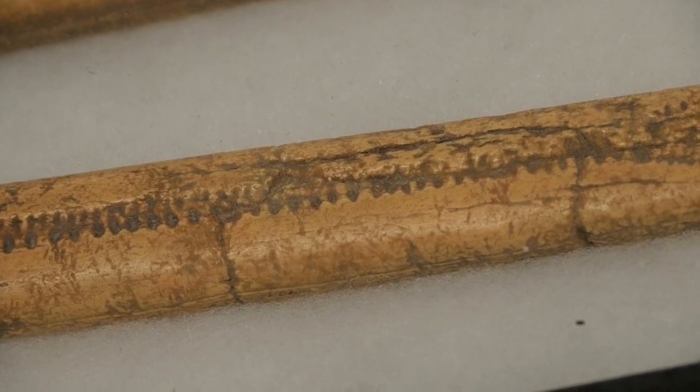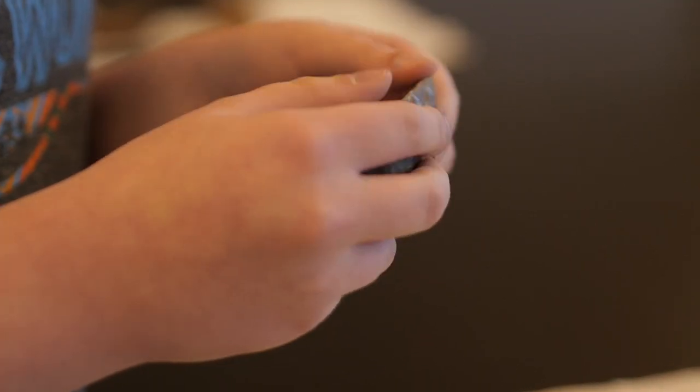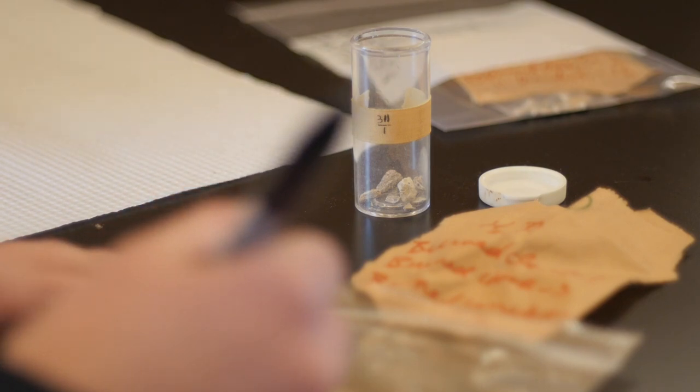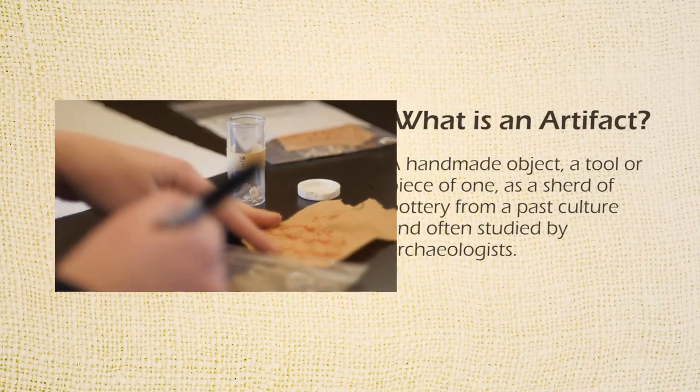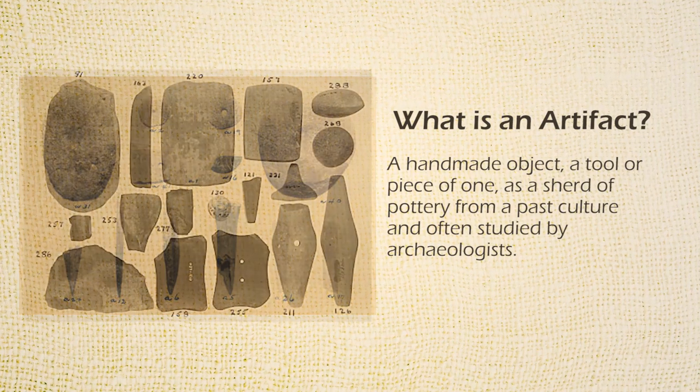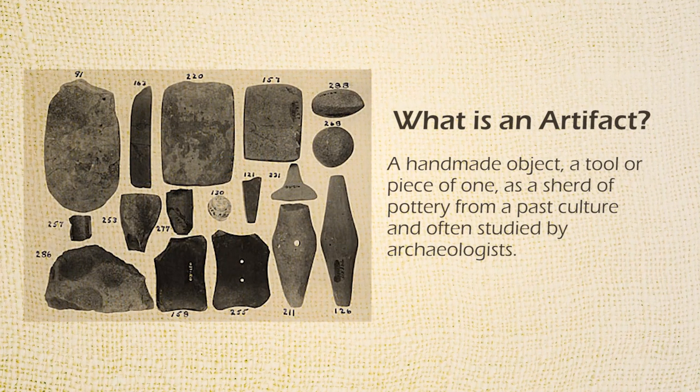Archaeologists study artifacts and try to tell how old they are, what they are, and what they were used for. An artifact is a handmade object — a tool, or piece of one — such as pottery from a past culture, often studied by archaeologists.